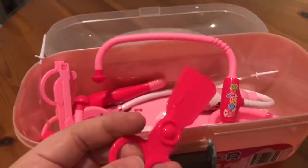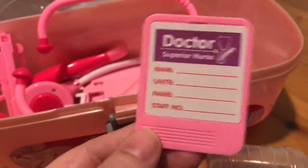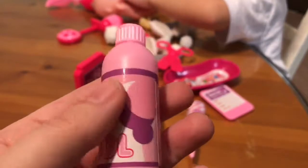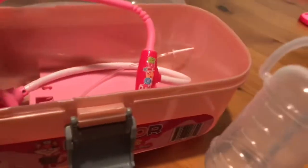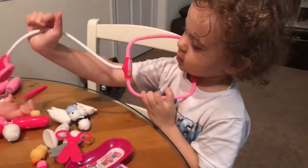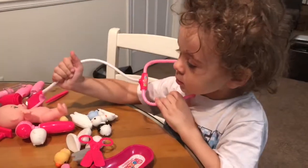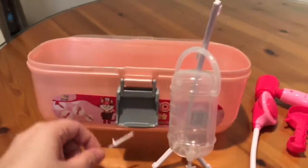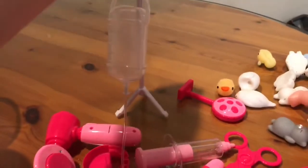We got some scissors, we got the little chart for the wall, a thermometer, some alcohol for the ouchies, glasses, a clipboard, and this little IV setup here. Definitely an official doctor set - everything you'll need. And last but not least, you got this little doctor pan here as well.